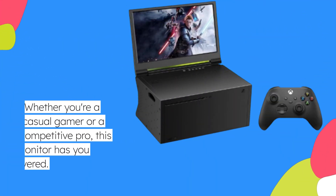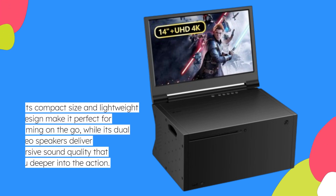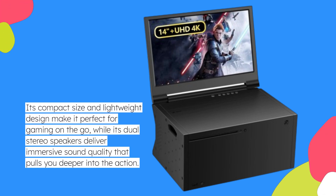Whether you're a casual gamer or a competitive pro, this monitor has you covered. Its compact size and lightweight design make it perfect for gaming on the go, while its dual stereo speakers deliver immersive sound quality that pulls you deeper into the action.